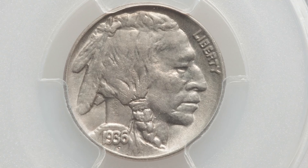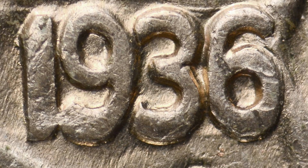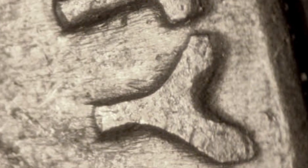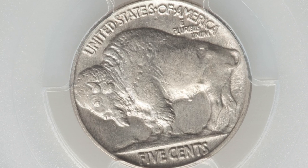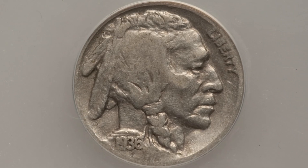This next coin is graded at AU 58 as well, this time by PCGS, and it has a doubled die obverse. On all your 1936 buffalo nickels, you want to look for doubling on the obverse of the coin — on the date and on the lettering. Get a coin microscope so you can inspect coins for doubled dies, re-punched mint marks, over mint marks, and errors that can give your coins value. This coin sold for over $155.